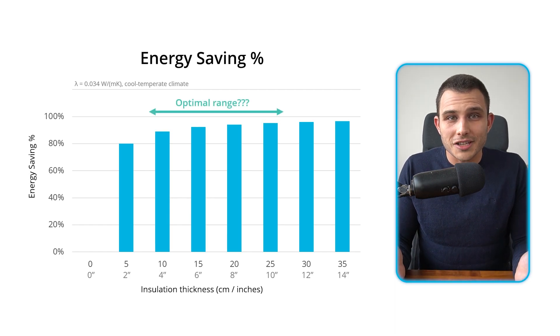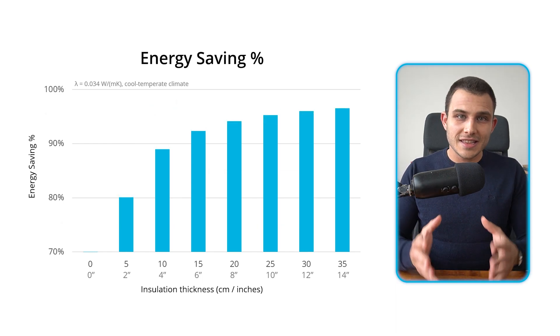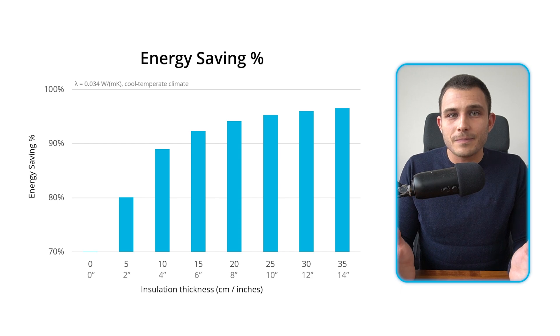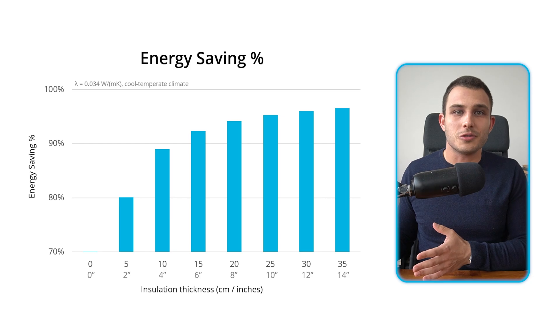But where is the optimal range? When we zoom in the graph, we see that a certain threshold is reached. In this case, the difference between 25 and 35 centimeters, or 10 and 14 inches, is not that big. And that's logical. But should we then go for 10, 15, or even 25 centimeters of insulation?